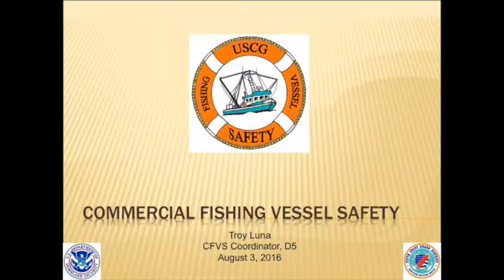I'm the District Coordinator for the 5th District for the Fish and Vessel Safety Program. I'm basically going to give you a brief overview of what we do, some of the regulations, some of the challenges, and some of the things fishing vessel mariners face when they're out at sea.